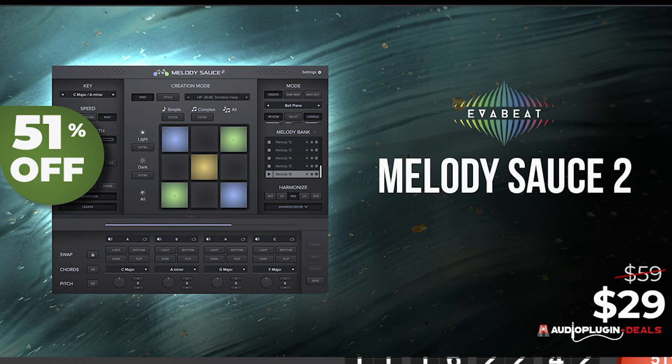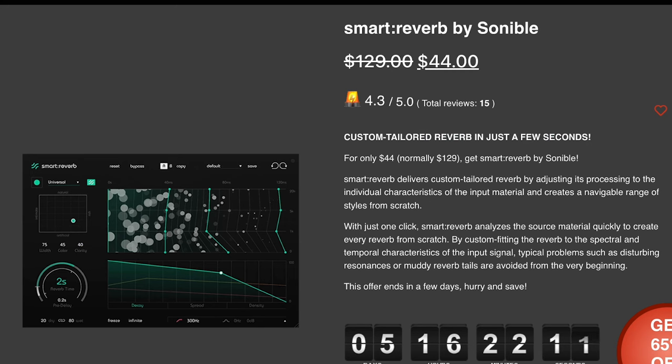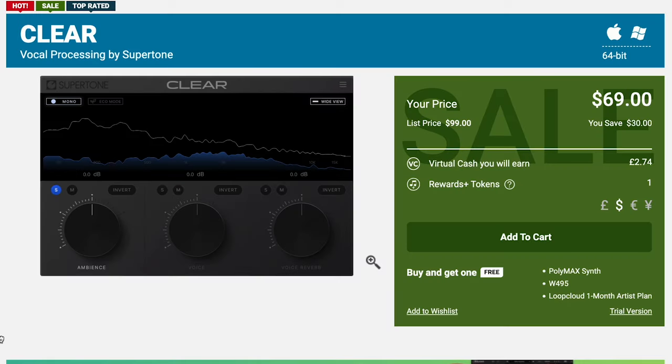Audio Plug-In Deals has Melody Sauce 2 by Eva Beats, now just $29 — this AI-powered phrase builder engine sale is going on for another week or so. Soundable Smart Reverb uses machine learning to analyze your audio and suggest reverbs for you: $44 right now, normally $129, for about four more days. And Clear by Supertone — this vocal processor promises to eliminate ambience, reverb, or enhance voice in a way I haven't heard a plugin do quite yet. Available for $6.99 over at Plugin Boutique, normally $99.